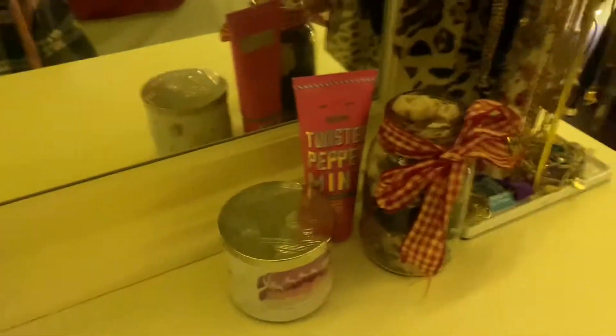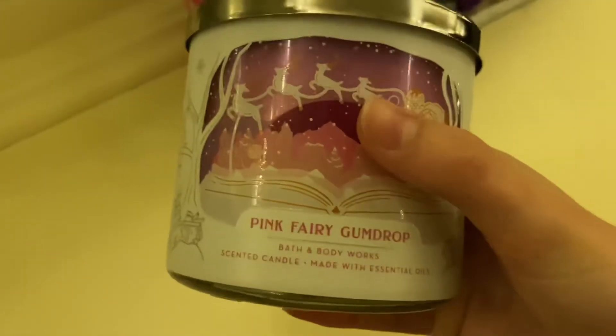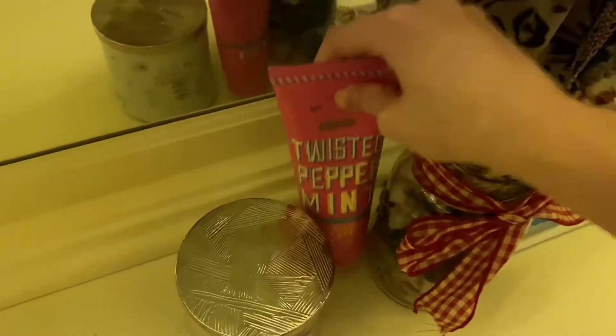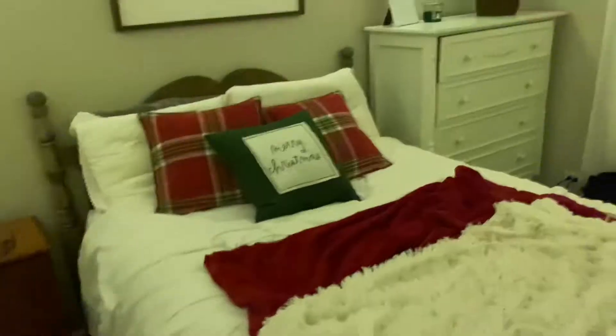Over here I went with something more colorful. I got this Pink Fairy Gumdrop candle during their sales — it smells like Lush, which is what it reminded me of. To go along with the pink, I have the Twisted Peppermint lotion. I just have all my hair stuff in here, so I put some ribbon around it. This is my room!